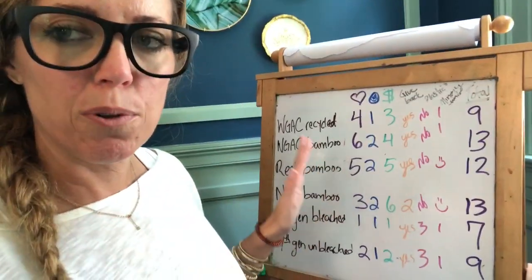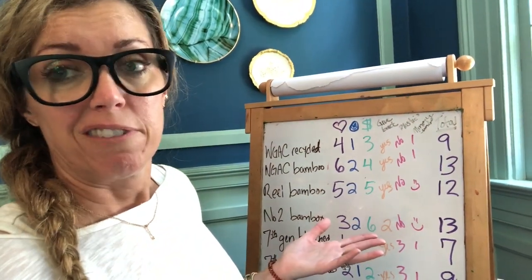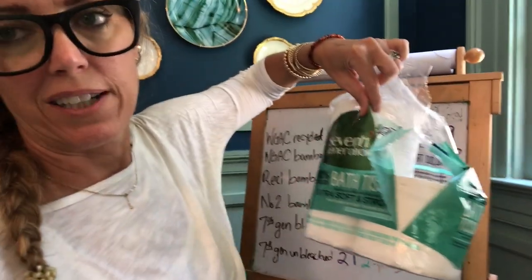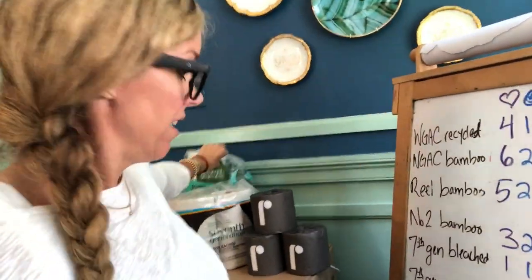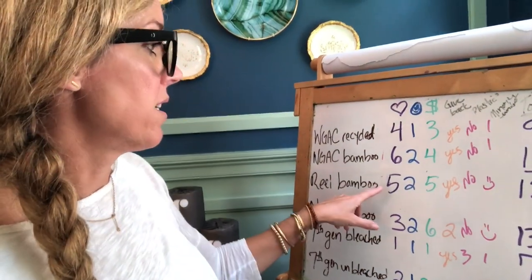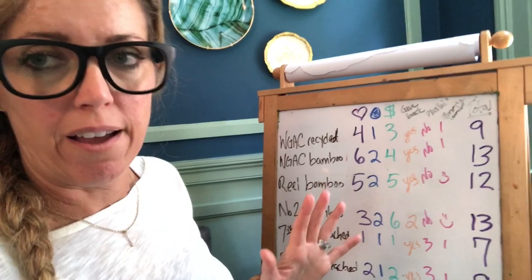The results are in and they're super interesting. Our winner — not what I expected — is the grocery store brand Seventh Generation. This one, whitened without chlorine bleach, is our number one. Tied for second is the unbleached version and Who Gives a Crap recycled. Third place is Reel. I'm still curious about Reel because they're doing a lot of things right and have improved their product, so I'm going to get another batch and test that next.